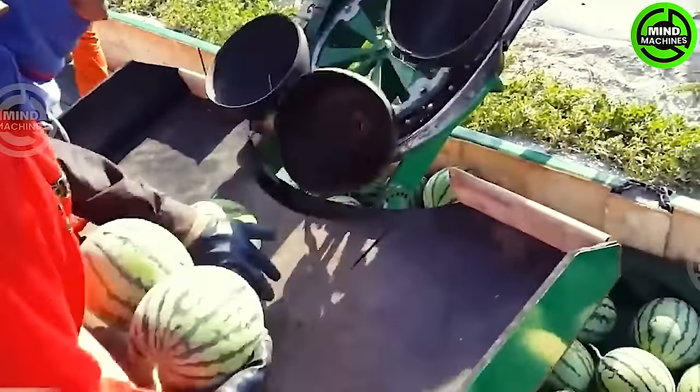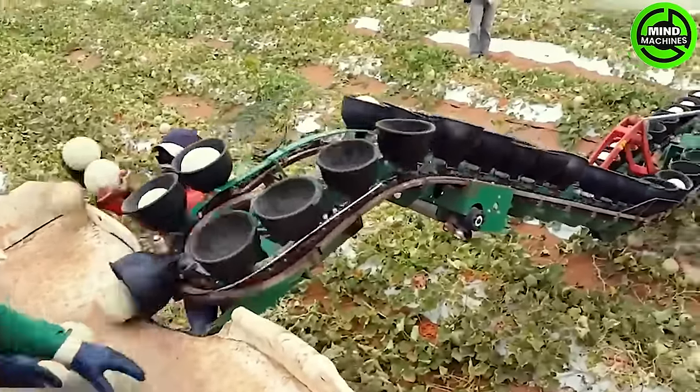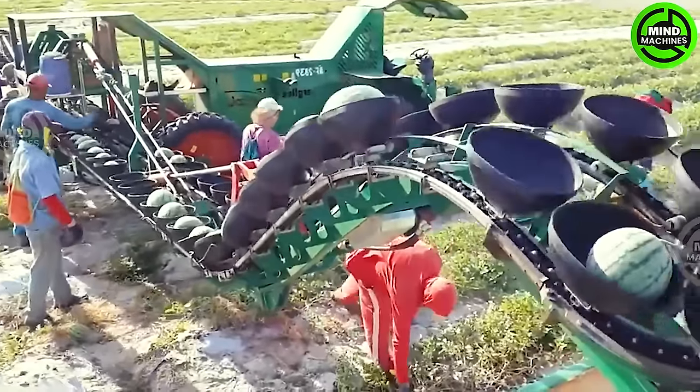This machine, a colossal wonder of large gears, defies belief in efficiency and cutting-edge technology, eclipsing its decade-old counterparts.